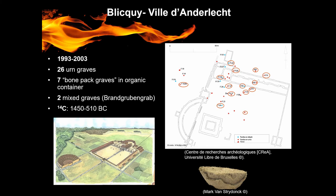The second site, Velzecke Padestrat, was excavated between 1993 and 2003. In total, 35 cremation graves were excavated. Among them we have 26 urn graves, seven bone-back graves, and two mixed graves — in which we had cremated bones and charcoal. Based on the grave goods and radiocarbon dating done by Gide Mulder and colleagues in 2007, the graves were dated from 1450 to 510 BC, spanning from the Middle Bronze Age to the Early Iron Age.